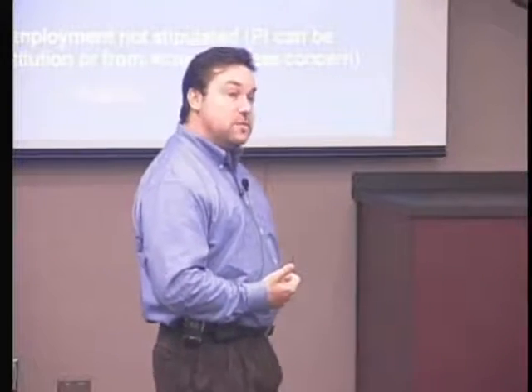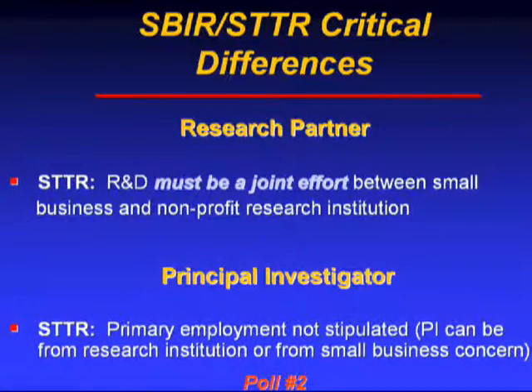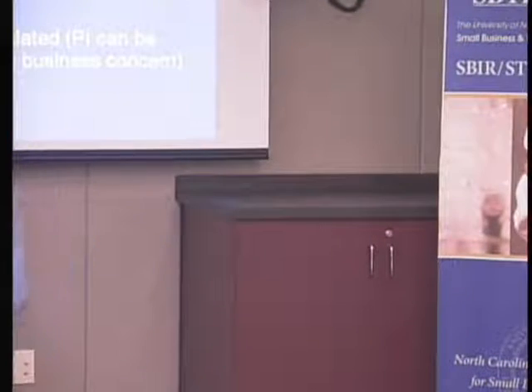Now let's discuss the critical differences between the SBIR and STTR programs. In STTR — Small Business Technology Transfer Program — the R&D project in your phase one must be a joint effort between the small business and a nonprofit research institution. The principal investigator in an STTR can have their primary employment at either a research institution such as a university, or from the small business that gets the award.